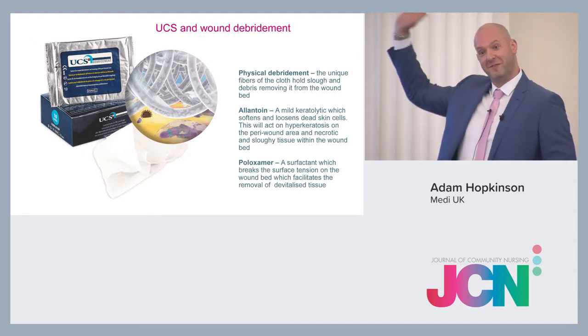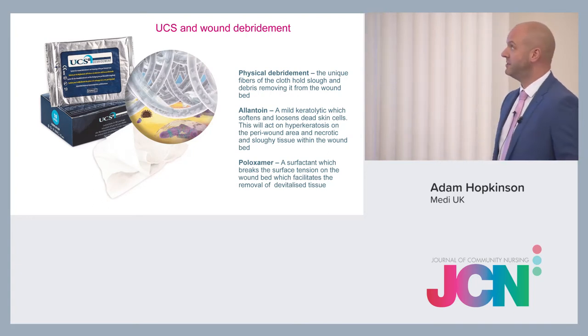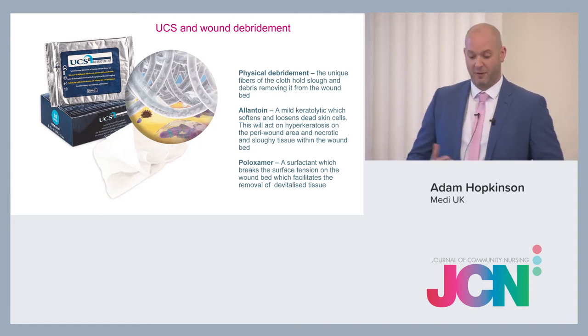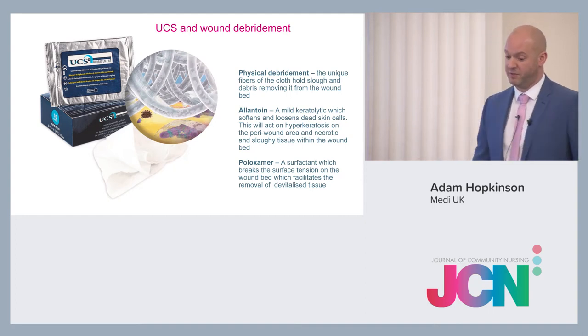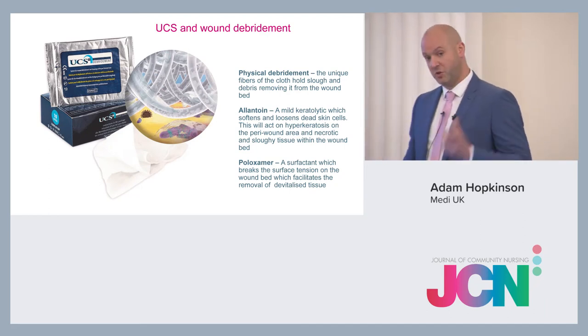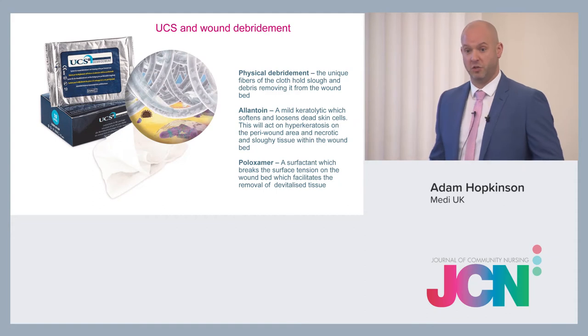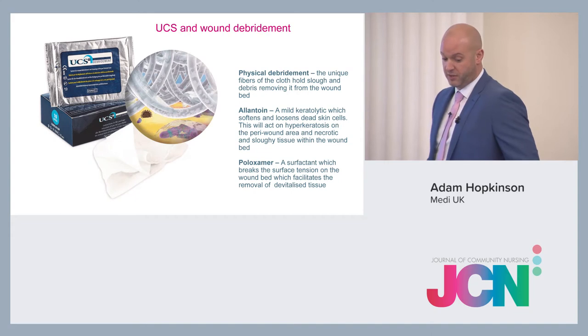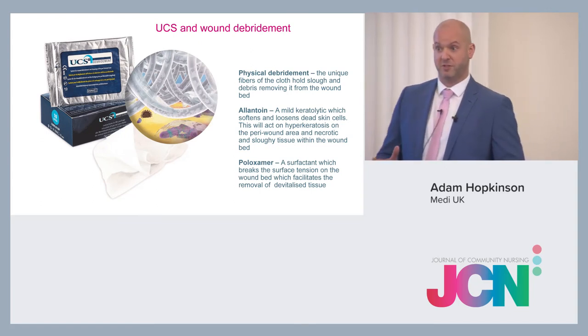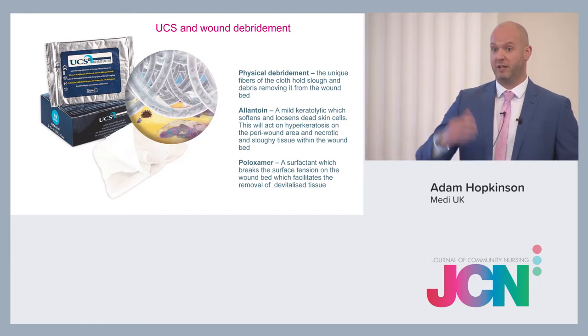UCS is an ultrasound cleaning system that aids wound debridement and skin cleansing — it's a cloth. It works on different actions. The physical debridement comes from the unique looped fibres which pick up debris from the wound bed, hold it in the cloth, and allow you to remove it. It's pre-moistened — no additional water or buckets needed. The solution contains a mild keratolytic which softens and loosens dead skin cells, works well on sloughy and necrotic areas, and there's a surfactant which breaks the surface tension of the wound bed and removes devitalised tissue. It's also very good for hyperkeratosis.